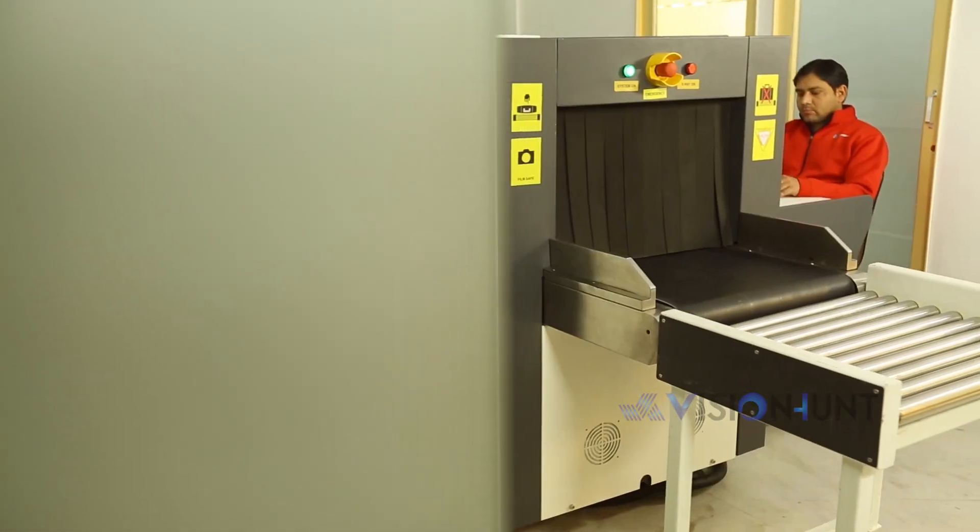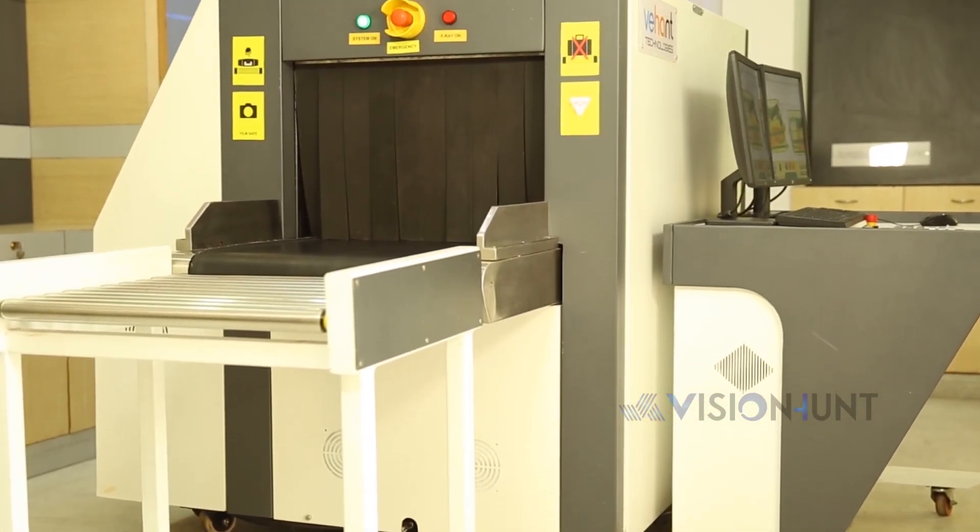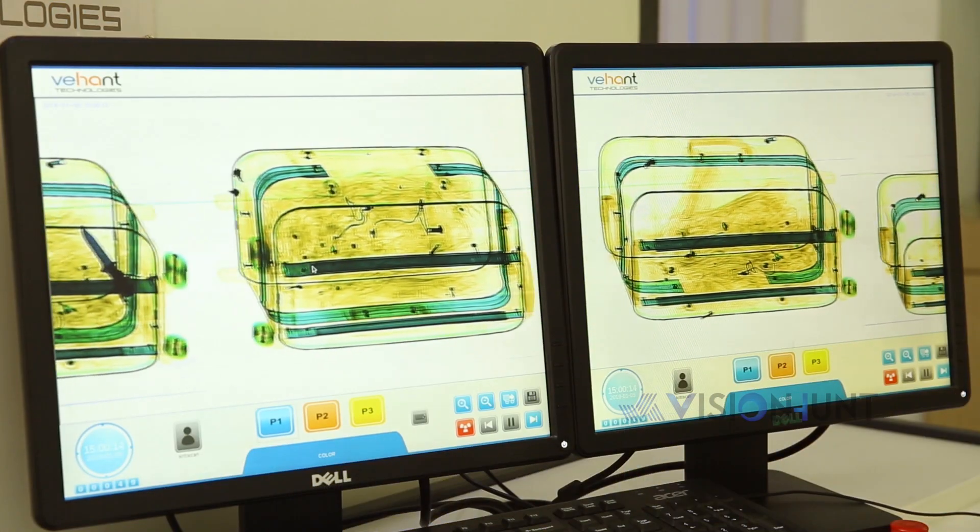But now, with continuous research and development, we bring you an all-new, technologically progressive product: the CritiScan 6040R 3D X-Ray Baggage Scanner.